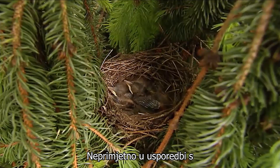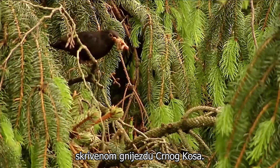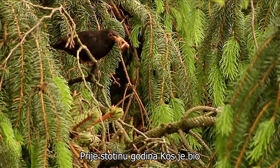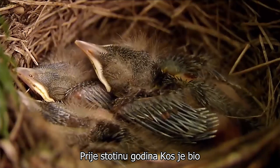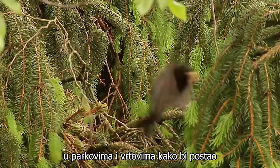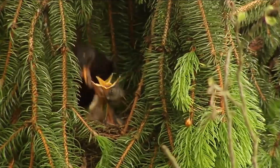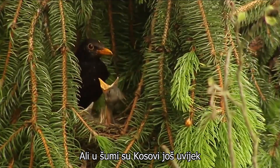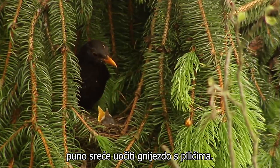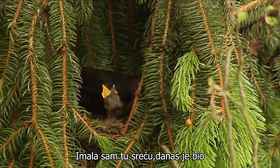Inconspicuous in comparison is the behaviour of the young in the carefully hidden nest of the blackbird. A hundred years ago the blackbird was a shy forest bird until it found its way into the parks and gardens to become a garden variety bird. But in the forest, blackbirds are still shy like their ancestors, so you need a lot of luck to spot a nest with chicks. I had that good fortune today. It was another fantastic day for me in the forest.